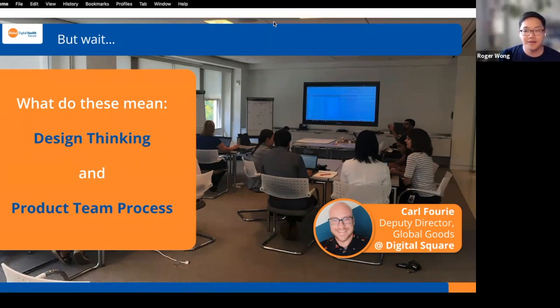Roger: Design thinking at Ona is really about empathy — empathizing with all the stakeholders, and more importantly, empathizing with each other. A term we use a lot throughout the process is 'shared agreement,' which is really about focusing on figuring out what we can build together with our clients, partners, and internal team.